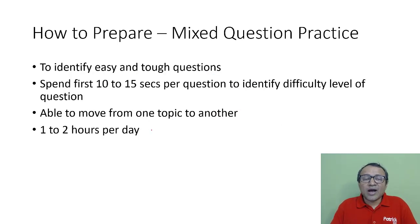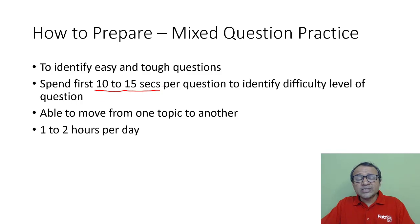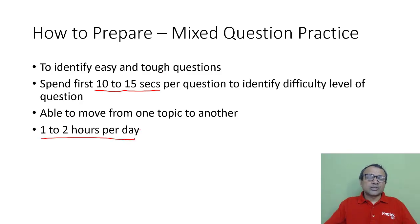Next is mixed question practice. In the actual exam, questions are mixed — one topic first, then the next question is from another topic, and you should be able to move between topics. The key again is to identify easy and tough questions. My recommendation is to spend 10 to 15 seconds reading any question before solving, to identify whether it is easy or tough — this helps in the exam as well. Solving mixed questions also trains you to move from one topic to another, because if you only solve one topic at a time, you'll instinctively use that topic's formula. I recommend one to two hours per day on mixed question practice.